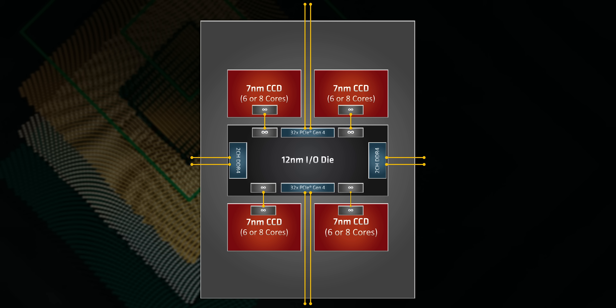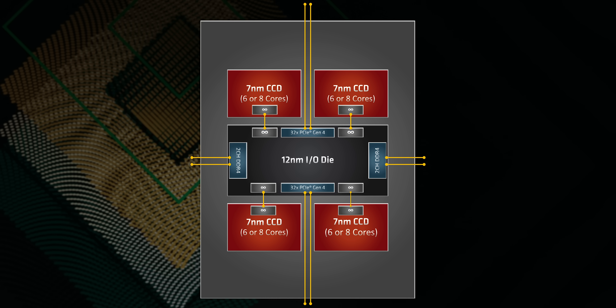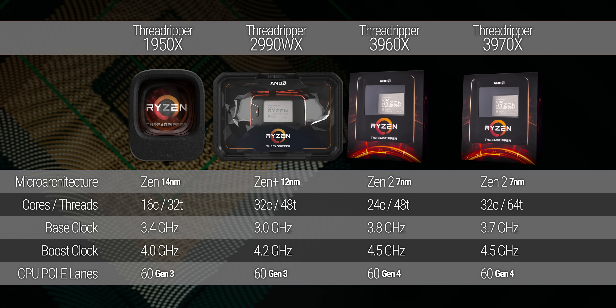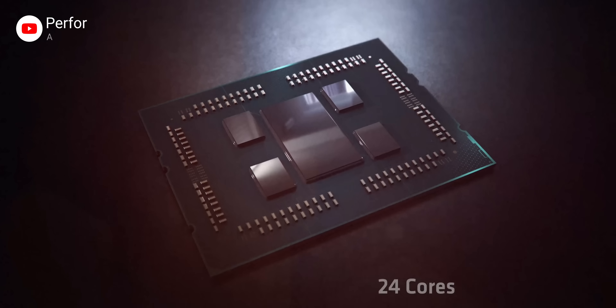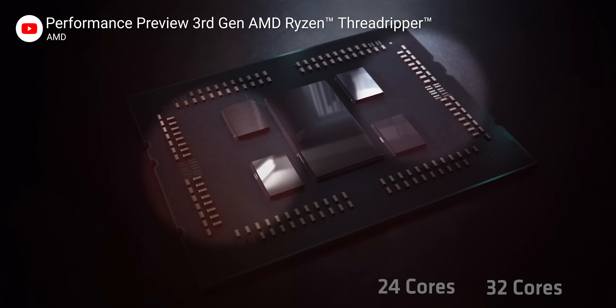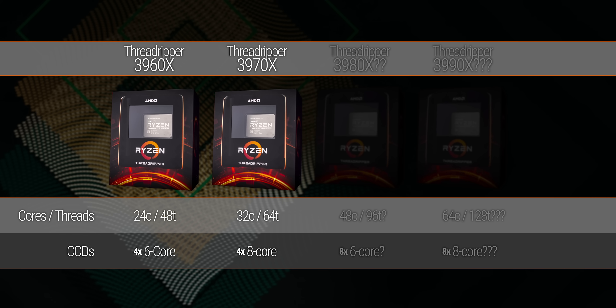Threadripper 3000 is an intimidating lineup for Team Blue to compete against right now. Utilizing seven nanometer die chiplets based on AMD's much improved Zen 2 architecture, with a central IO die that handles communication to the TRX40 chipset, we're looking at not only a more powerful CPU than the previous best Threadripper 2990WX, but potentially a more scalable one too. Check out the conspicuously chiplet-sized gaps on the outer edges of the processor, and also the conspicuously missing 3990 SKU.